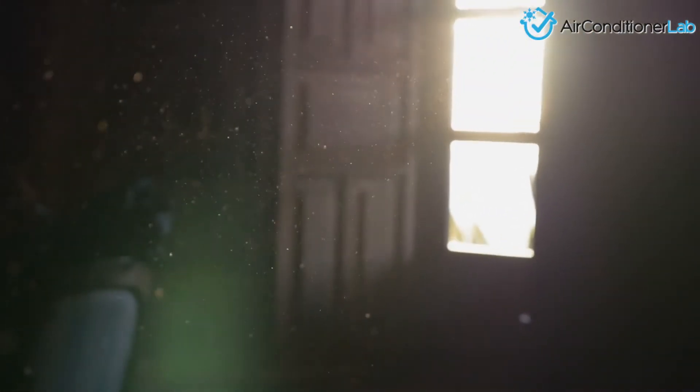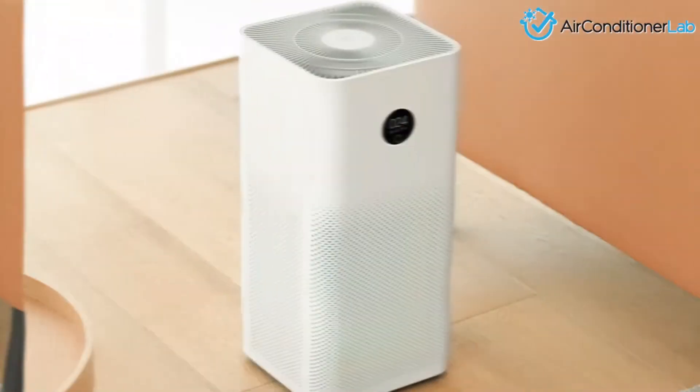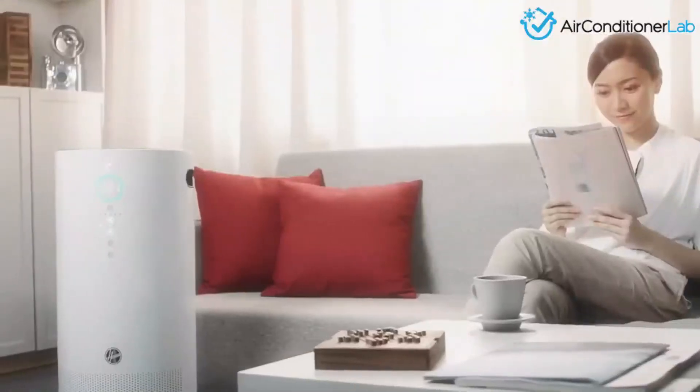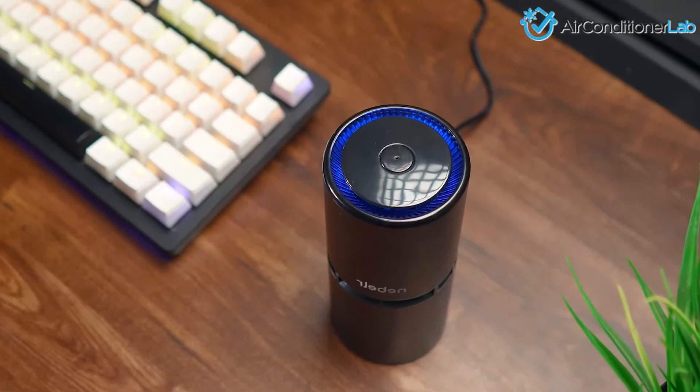The truth is, dust is present in every home regardless of location or cleaning habits. The bottom line is that air purifiers can, in fact, help with dust — but only if you look for these two things: a true HEPA filter and the correct size air purifier for the room or house you want to clean.